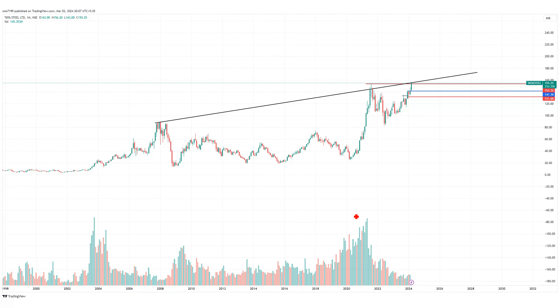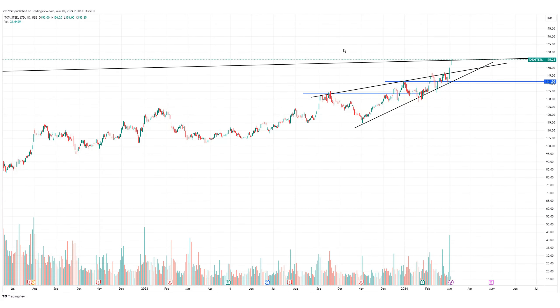Here we have a monthly chart showing a control pattern. We have found a defense level from 2008 — this is a multi-year breakout. We are using this chart to analyze Tata Steel. This is also the daily chart, and the daily chart shows a huge move in the last two days.